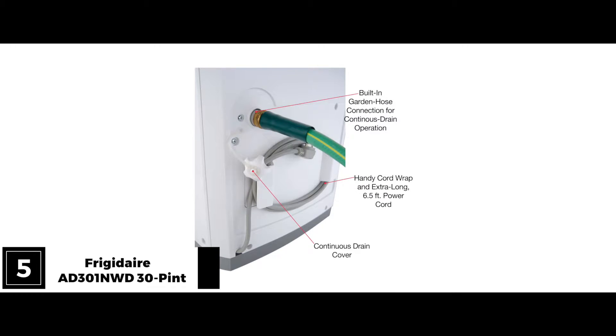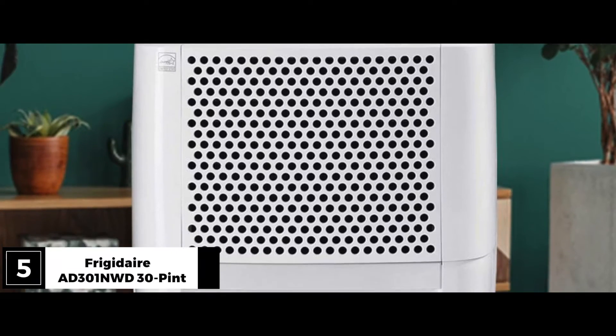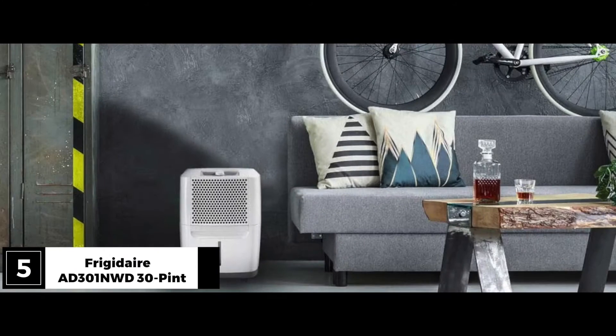The tank could be larger for a 4-gallon unit, and you only get one fan speed, but otherwise it's a decent machine to buy.